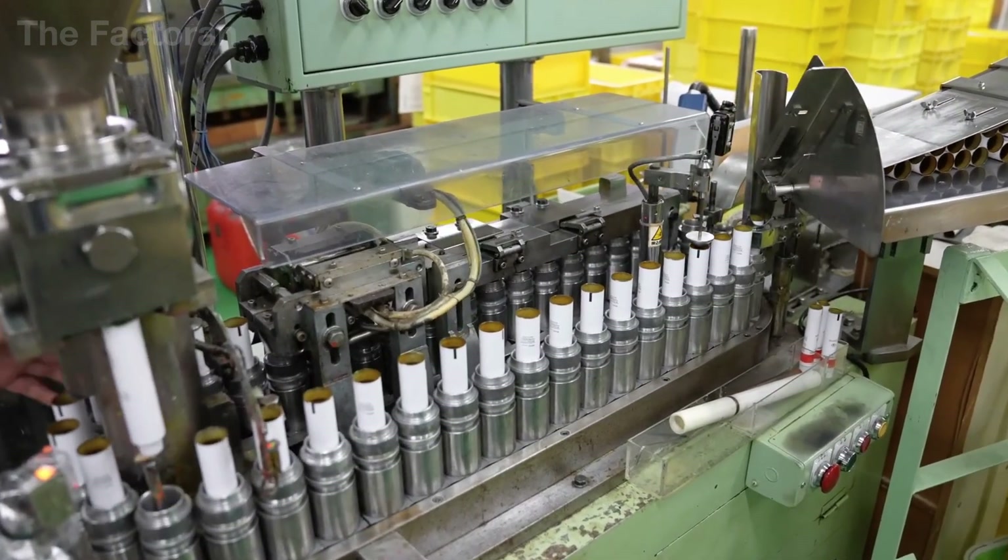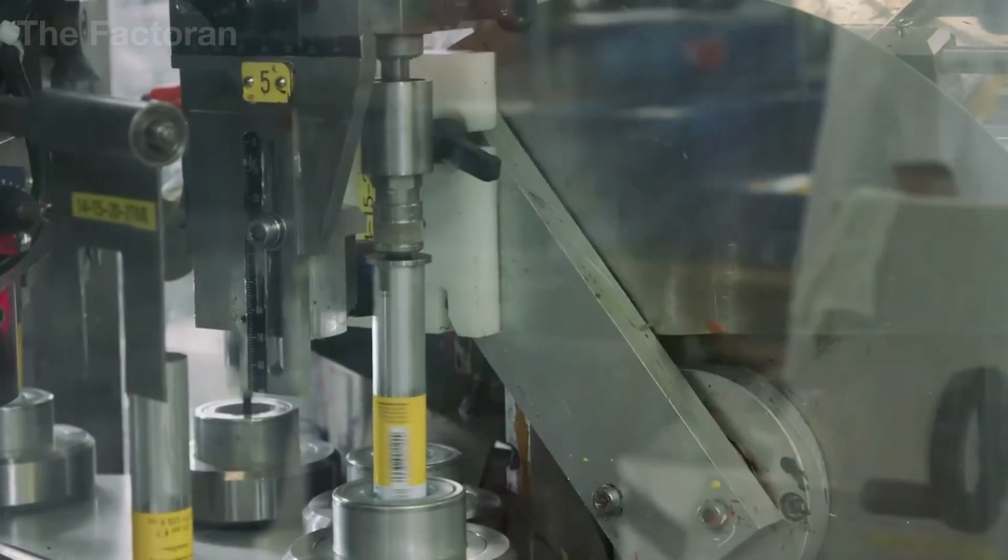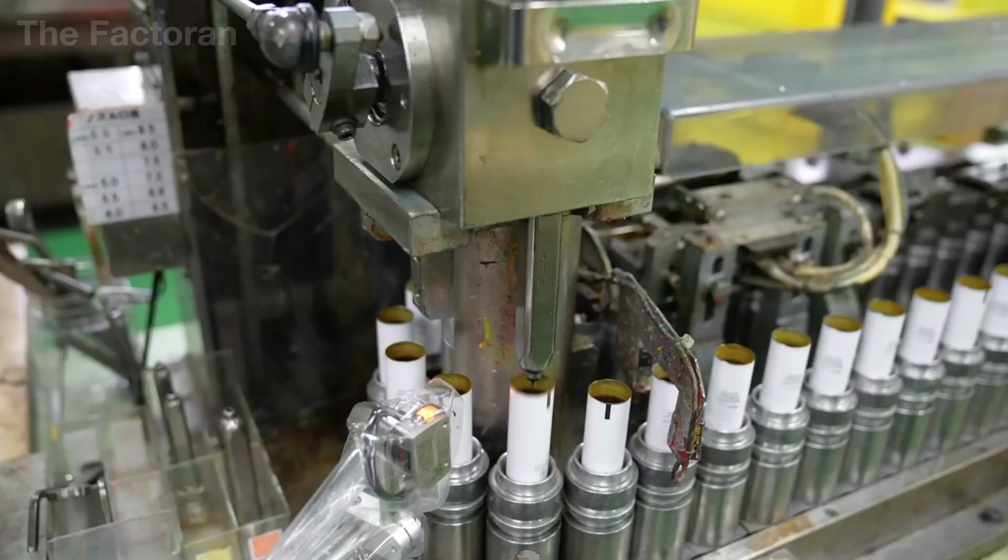In semi-automatic production lines, filling capacity typically ranges from 20 to 60 tubes per minute. In fully automated systems, this number can increase to 100 to 200 tubes per minute, depending on the tube size and the thickness of the paint.